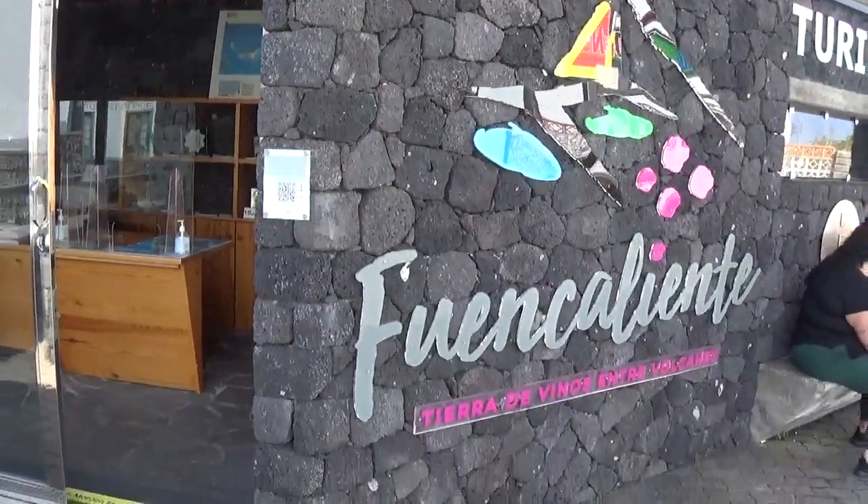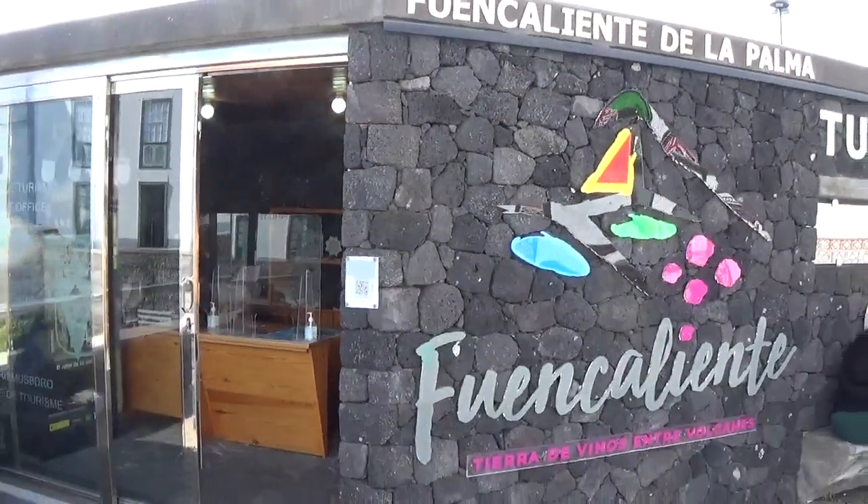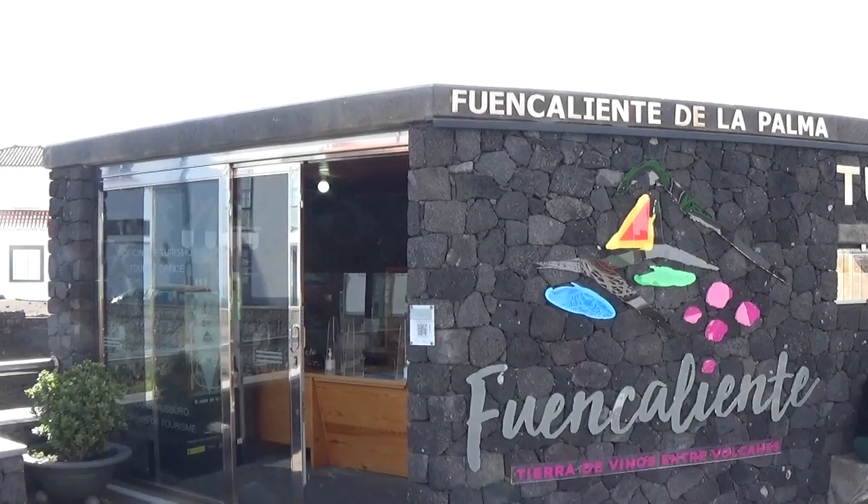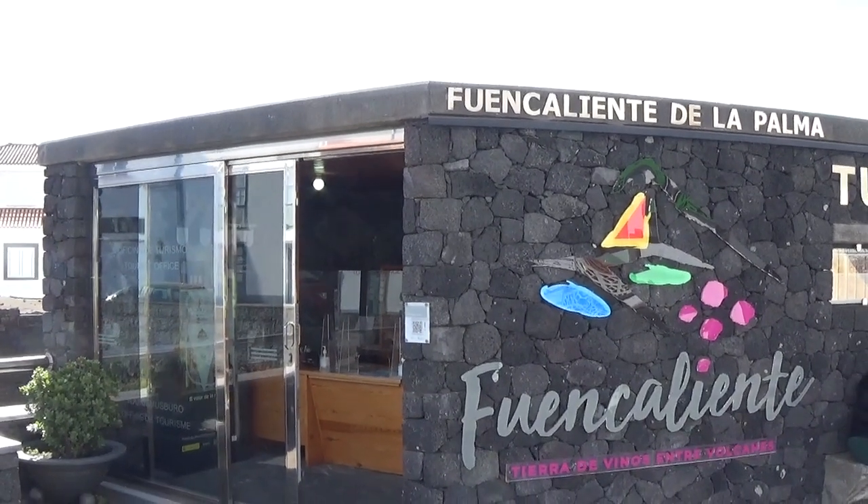I will not go in there just now, but if you have a chance you may want to have a look at this in Fuencaliente. There's also the San Antonio cone which has a visitor center, so it's rather beautiful in this context. Thank you for your attention and I hope you enjoyed that — all the best.